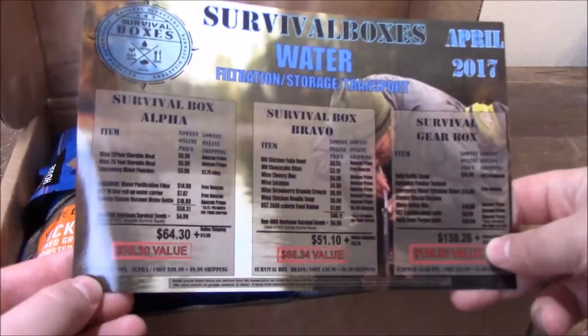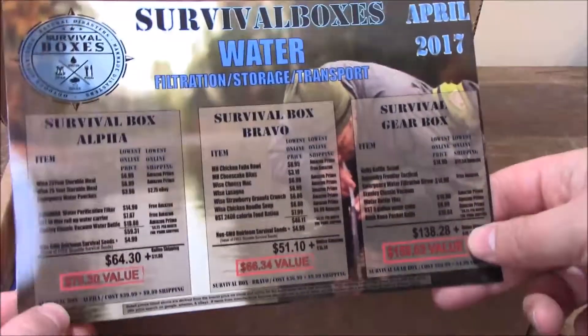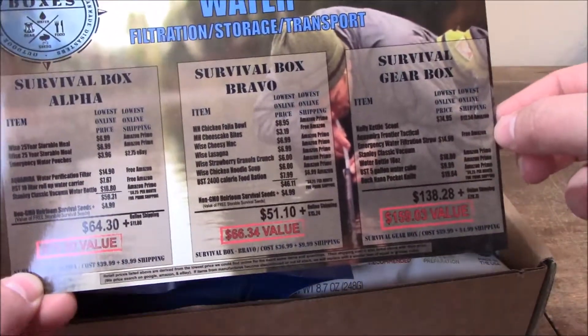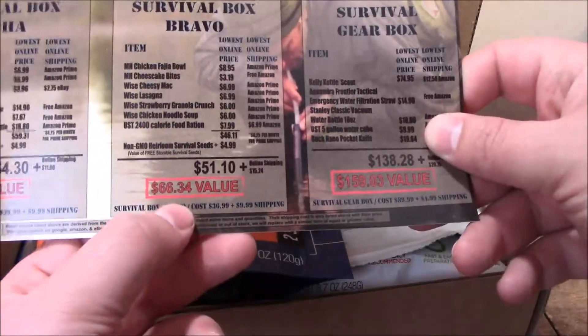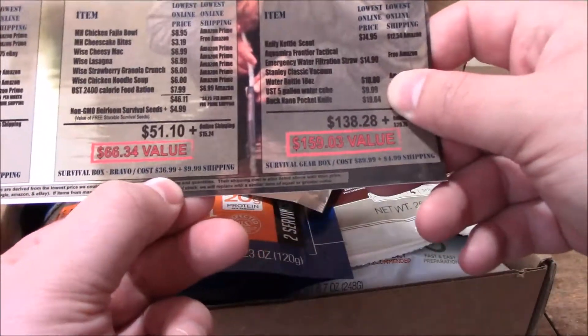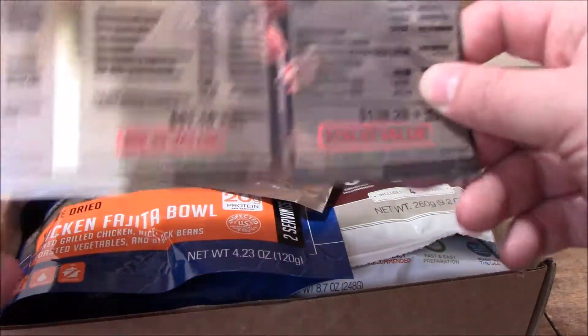Right off the bat we have their card again with the three boxes available: Alpha, Bravo, and gear only. It looks like those were a water theme this month. This box is listed at a $66.34 value, and the box cost is $36.99 plus $9.99 shipping, so basically $49.